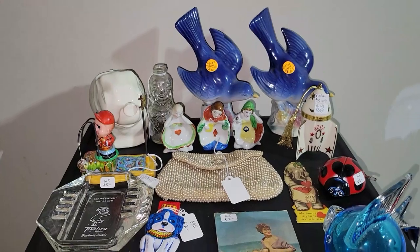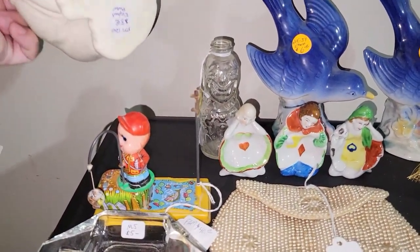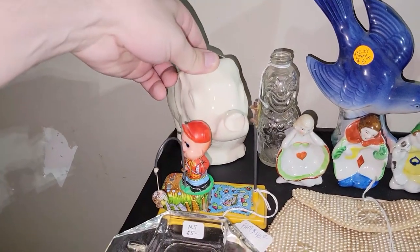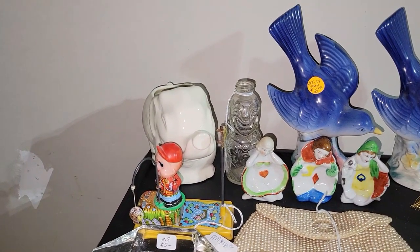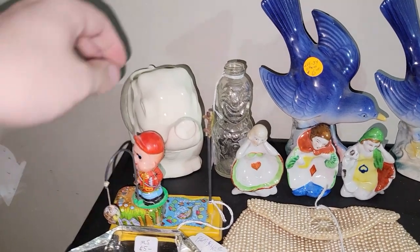Moving along to the smaller goods — for $6 on sale from $8, I got this really awesome elephant planter. It looks more like a circus elephant. It was 25% off — about $6. I could probably get $12 to $14 for that at a live sale.